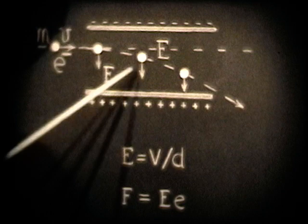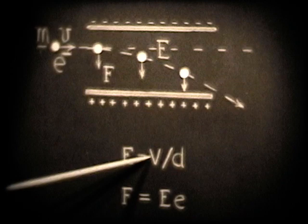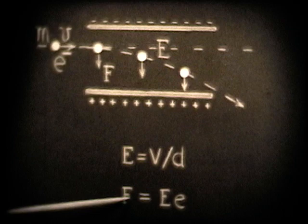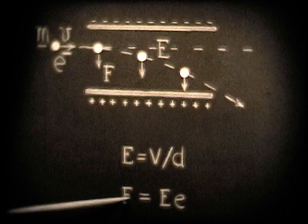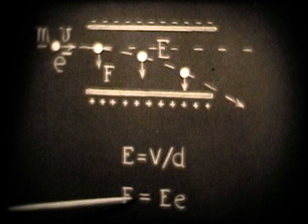The electric field intensity E is given by the voltage applied to the plates divided by the distance between them in meters — volts per meter. The force on the charged particles is given by the electric field intensity times the charge on the particles. You can measure V and D, but the charge e is unknown. This equation shows that the force on those charged particles equals the electric field intensity times the charge on the electron.